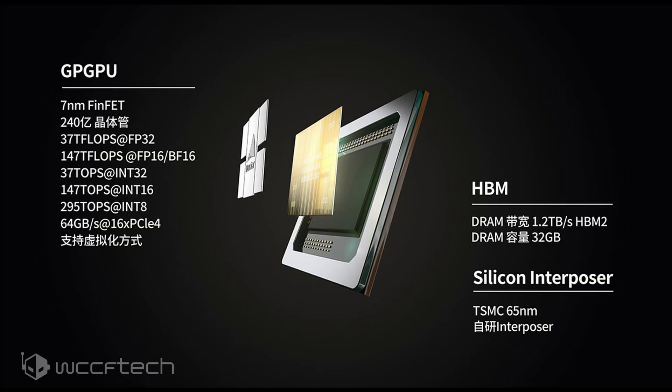As for memory, the Big Island GPU features 32GB of HBM2 memory that operates at up to 1.2 TB per second of bandwidth. The GPU also has a PCIe Gen 4x16 interface, which has a bandwidth of up to 64GB per second.